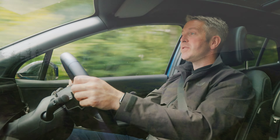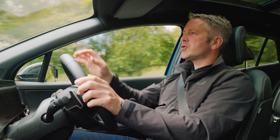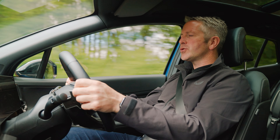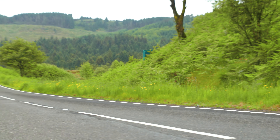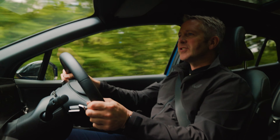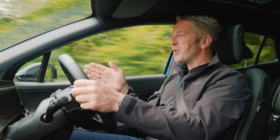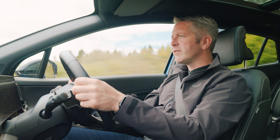Out on the road, visibility is fabulous — you've got a big windscreen, nice big door mirrors, and chunky but narrow A-pillars that don't take up too much of your field of vision. I also like how blind spot detection is displayed in the furthest part of the mirror. The lane-keeping system gave me a couple of little tugs on the steering wheel when I drifted towards the white line.